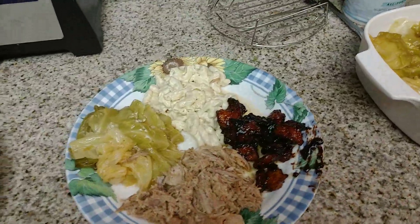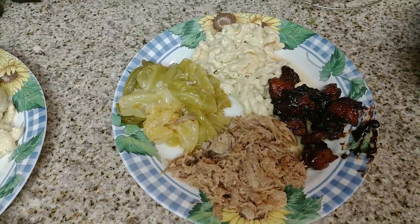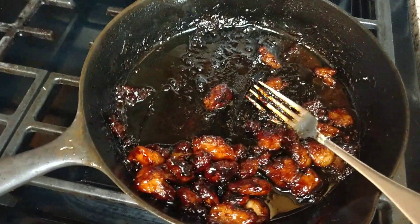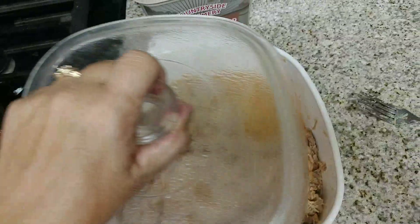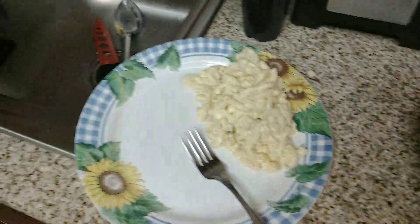Okay guys, here we are — final product. We have the Kahlua pork, the cabbage, the macaroni salad, and the teriyaki chicken. Here is the cabbage, all done, and there is the rest of the teriyaki chicken, that's almost gone. We're a family of three, and here is the Kahlua pork. We have plenty in here, and I'm going to make several dishes out of this — not just Kahlua pork. We're probably going to make posole, pulled pork, and a few other things.